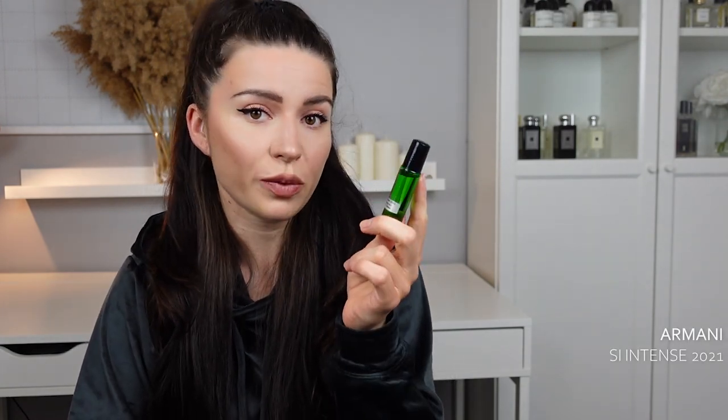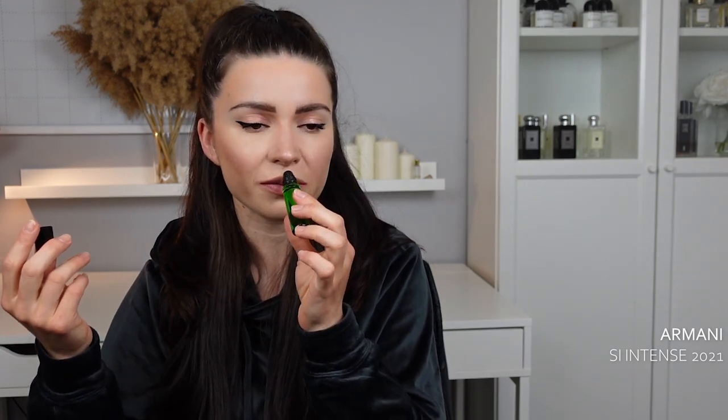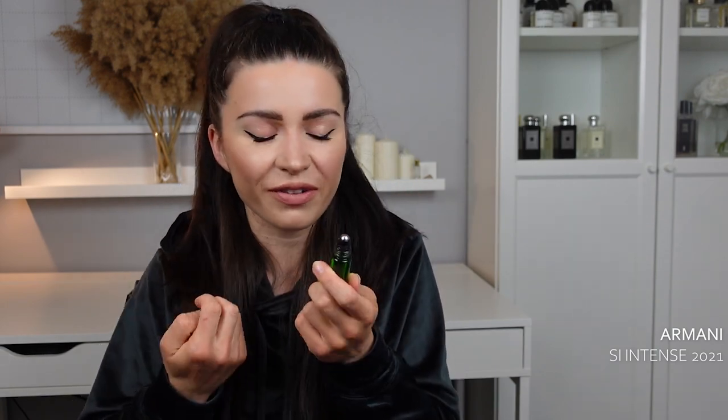The next one is a dupe of Armani Sì Intense, the 2021 version. I have the older Sì Intense in the black bottle but not this one — I've smelled it in store. It's a perfect mouth-watering sexy date night scent for cold weather: black currant, syrup, rose, benzoin. The dupe is good. It's confusing that Armani kept the name Sì Intense when it's such a different fragrance — they really should have called it something different.